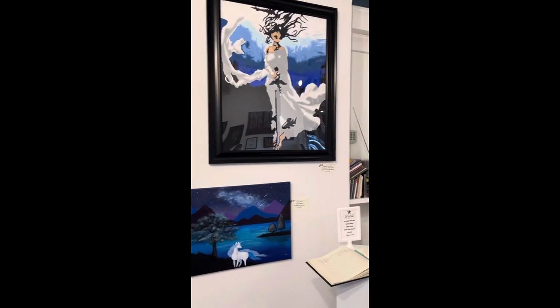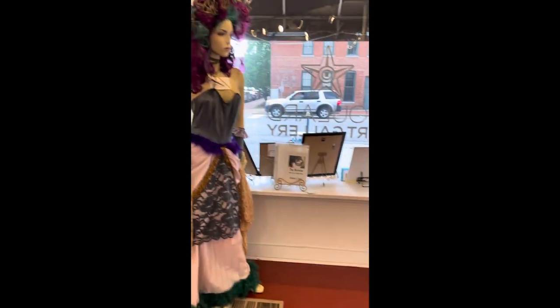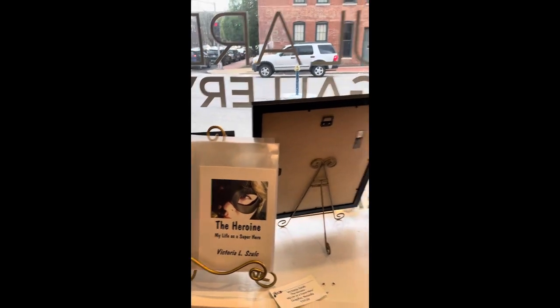My favorite piece there, the Lady and the Lake up top. My piece, Medusa — a fantastic costume that I built. And the heroine right there that you see.